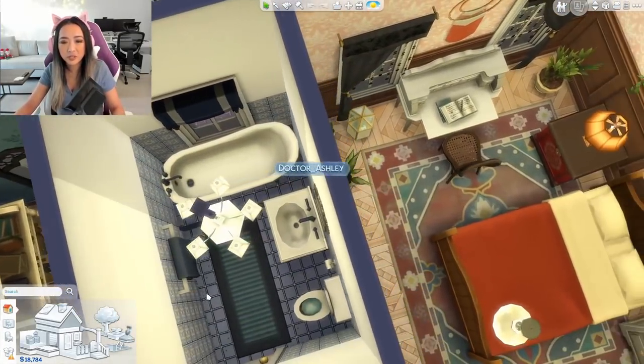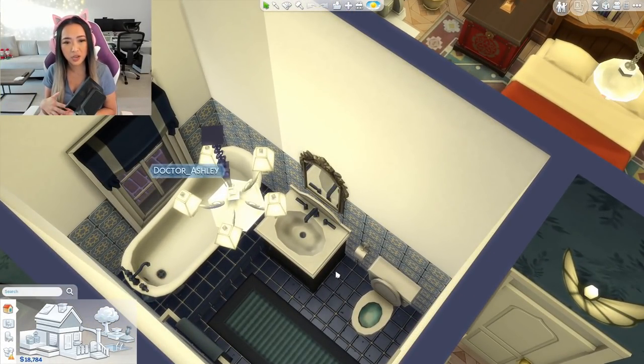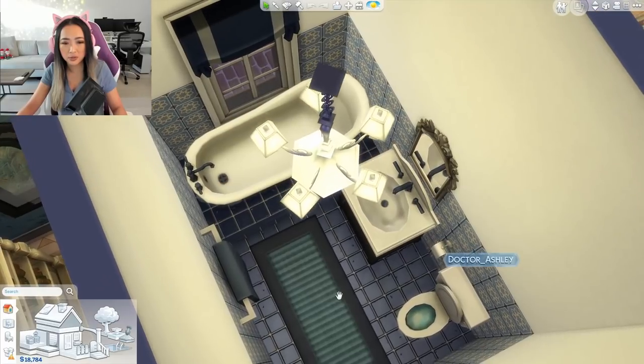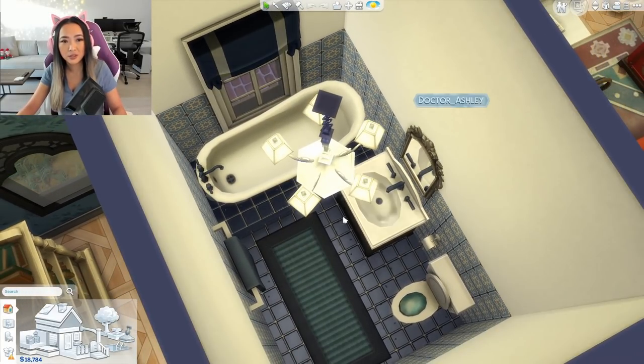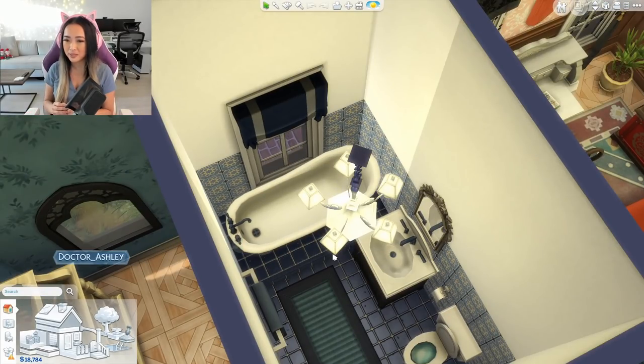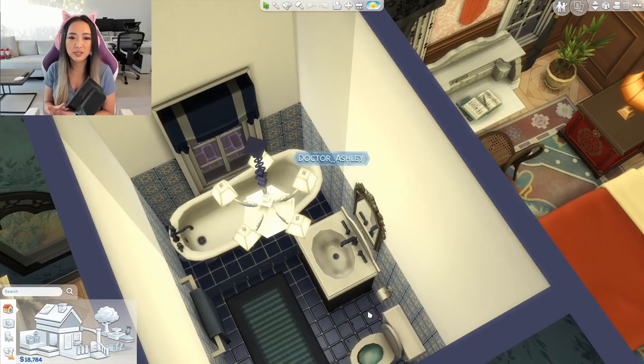Over here we have another bathroom. I went for the tone-on-tone vibe — everything is navy blue. The floor, the towels, the carpet, the curtains, the faucet — it's all navy blue. You probably wouldn't do this in real life, but to me that makes it feel a little more creepy and a little more like a haunted house.